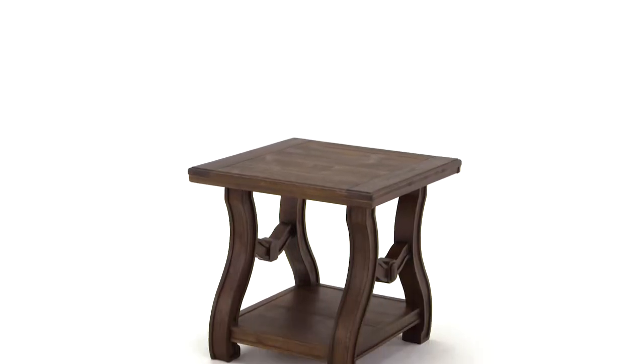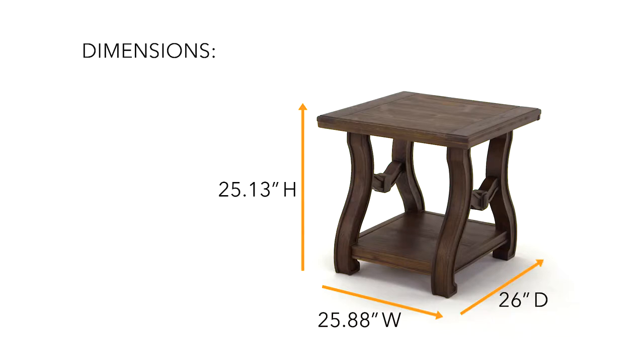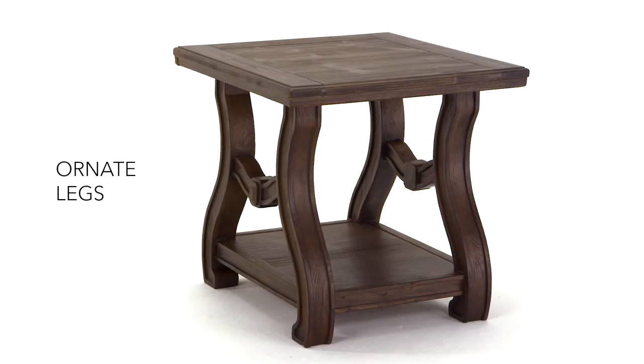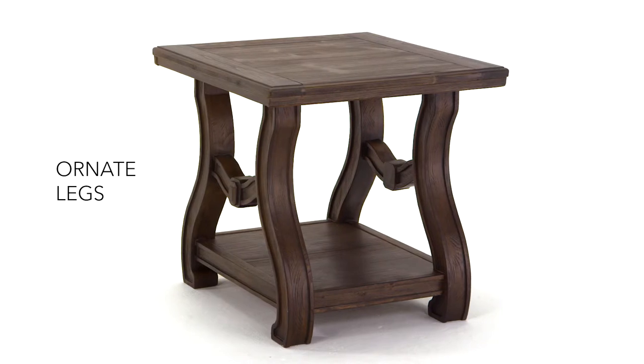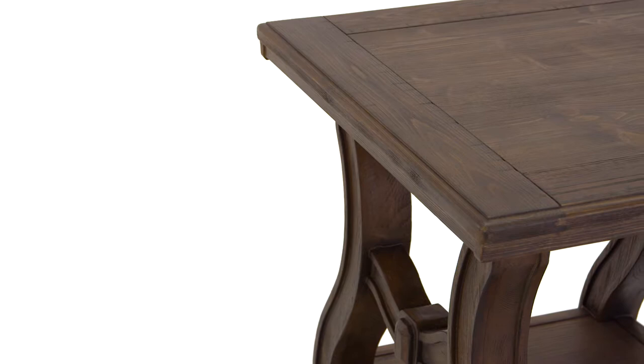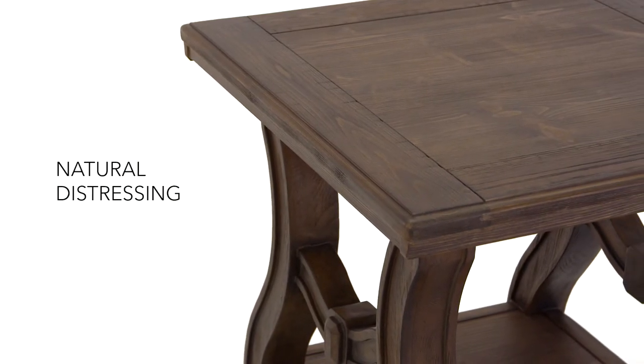An updated take on classic construction. This square end table is traditional while still meeting today's style standards. It's full of charm and character. Natural distressing and an ornate base add a rustic inspired design element.